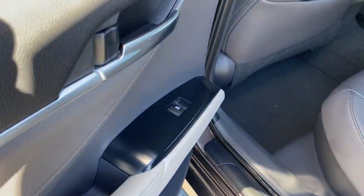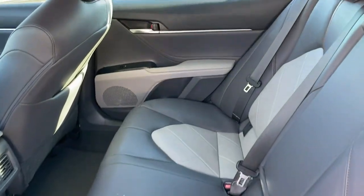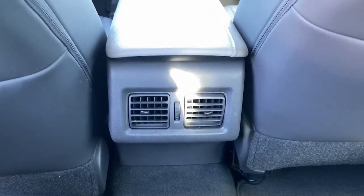Smart, fun, comfy, and stylish — this Camry Hybrid ticks all the boxes. Take it out on the road today. Our friendly, professional team will put you in the driver's seat.